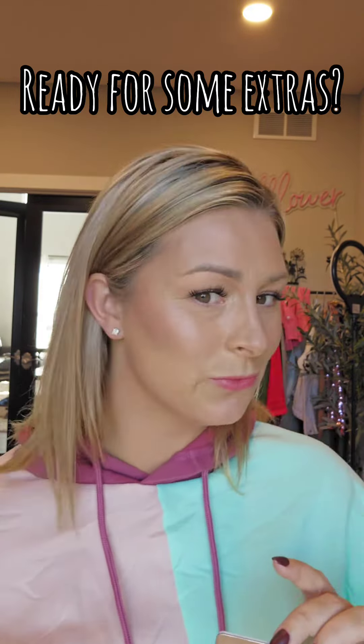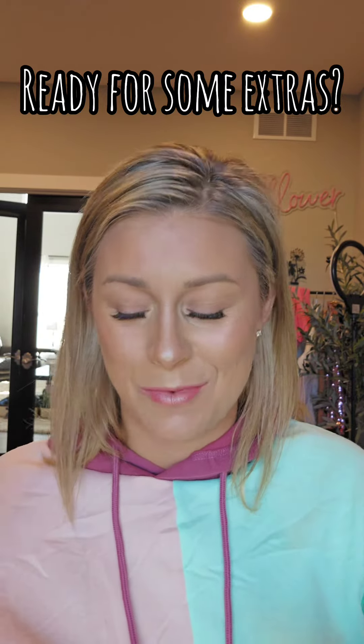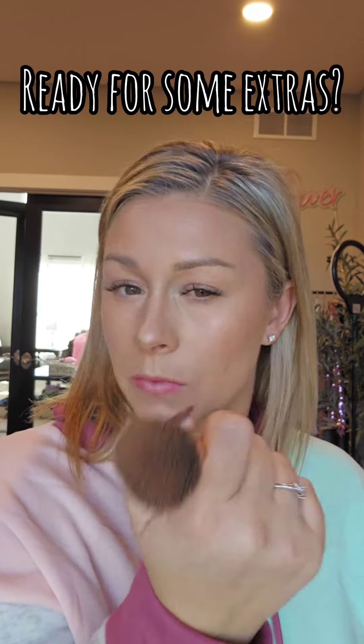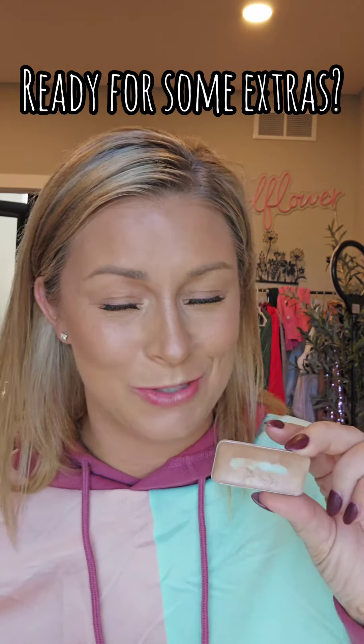I apply it on the cheeks, tip of my nose, center of the bridge of my nose, Cupid's bow, and center of my bottom lip. Because this is a cream, it melts right in, but there are also powder illuminator options as well.